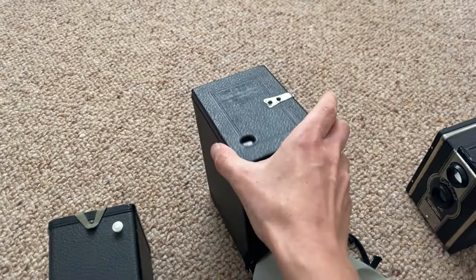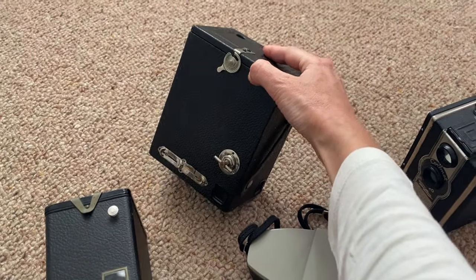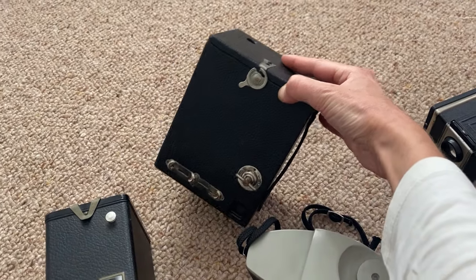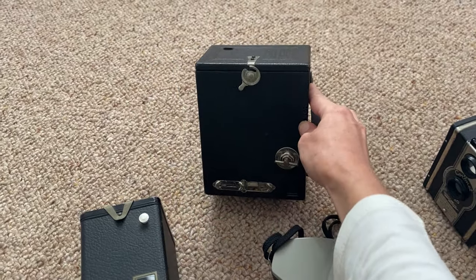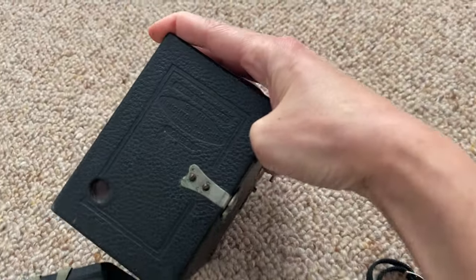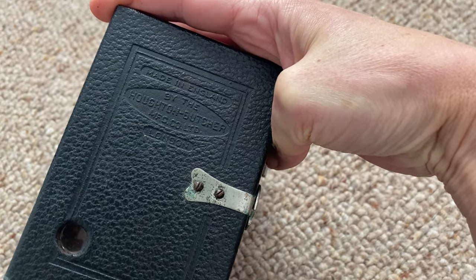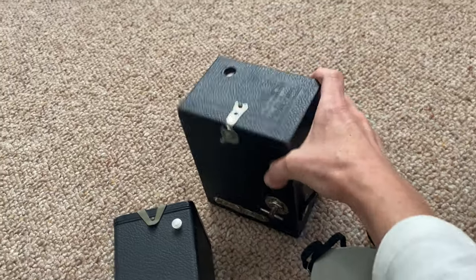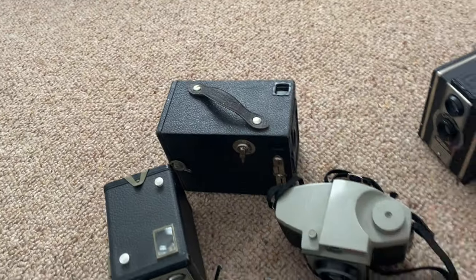This one I bought yesterday. The man in the charity shop told me it was valued at £300. I really don't think so. I bought it for £10. And this one — like I said, I haven't researched any of them, so I don't know too much about it. Halton Butcher. But that one's quite boxy and very heavy compared to a lot of the other ones.